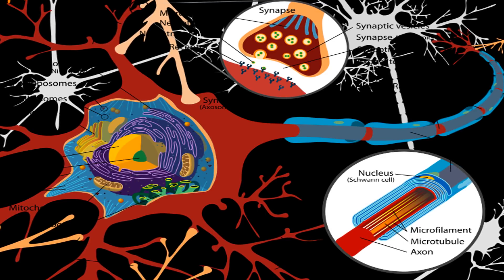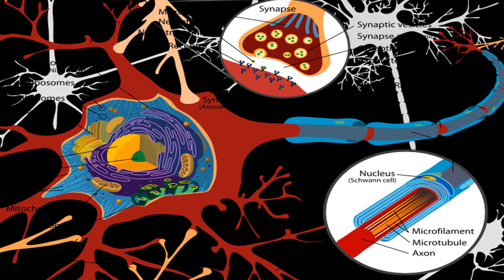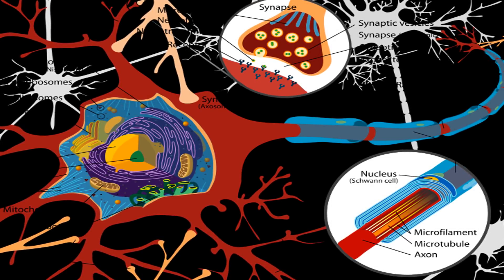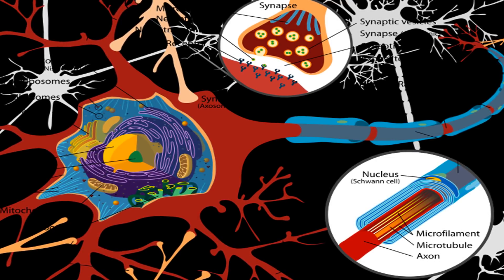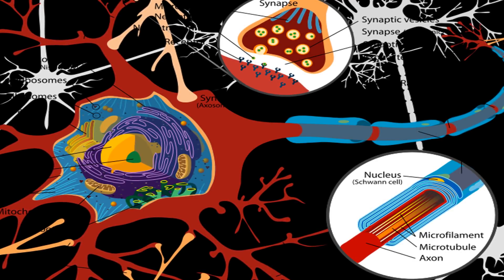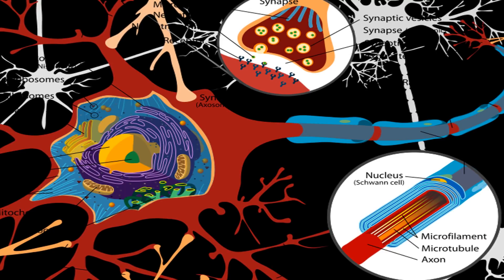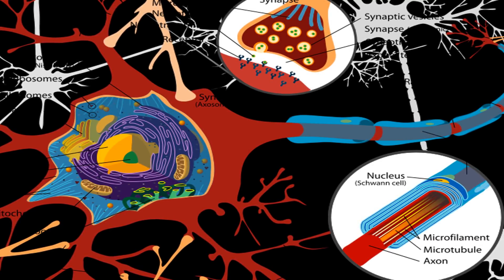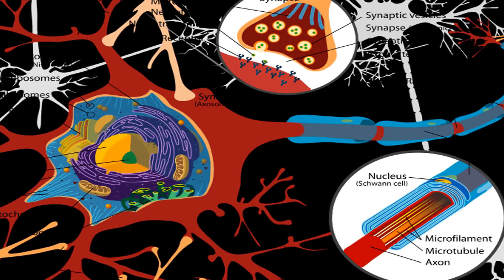Phosphatidylserine, or PS, is a phospholipid that contains both amino acids and fatty acids. The omega-3 fatty acids EPA and DHA work synergistically with PS to provide the building blocks for healthy cell membranes. The human body can make phosphatidylserine, but it obtains most of what it requires from foods. Phosphatidylserine molecules, which surround all of our cells, are essential molecules that provide cellular structure and protection.